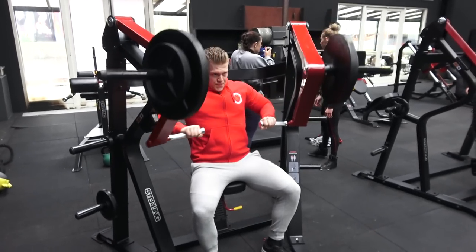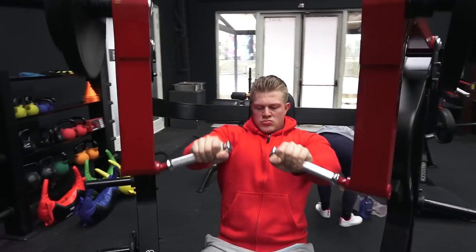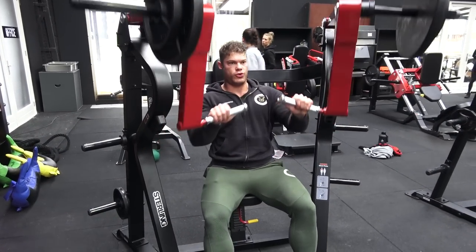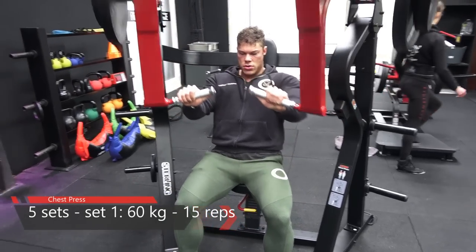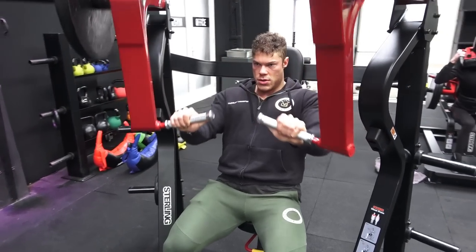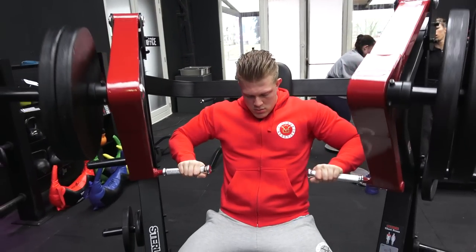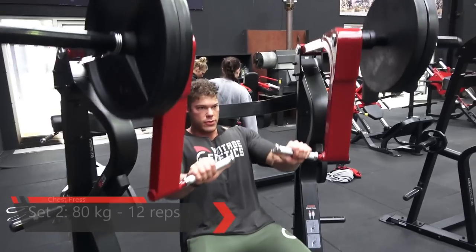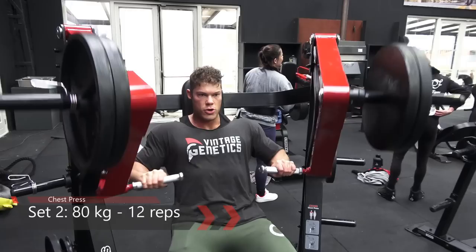Welcome to Vintage Genetics, where it's all about classic bodybuilding. Today me, Kane, and my dad are training chest right here at Fox Gym, a newly opened gym in the Netherlands about 30 minutes from my own gym. It's an open day for an animal charity, so every bodybuilder there was able to donate a few euros — always a very good sign. We're starting out with the chest press.